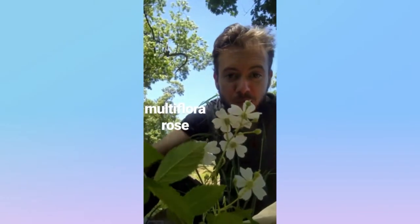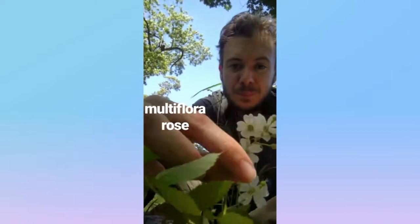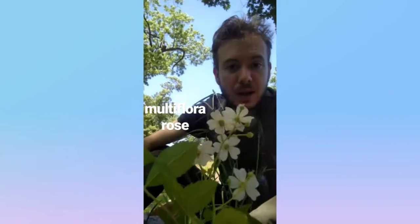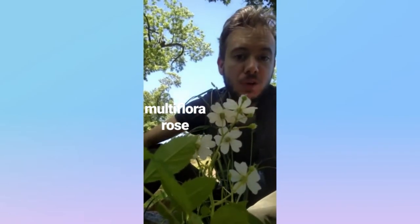This is the multiflora rose from the rose family, native to Asia. It's got five white petals, and it's kind of pokey, and it's a noxious weed. We call it the multiflora rose.